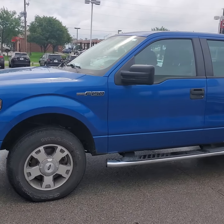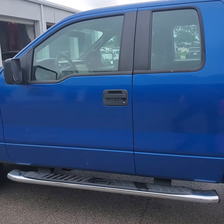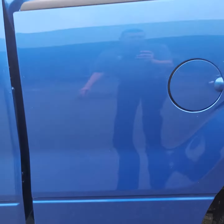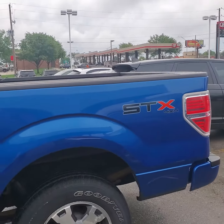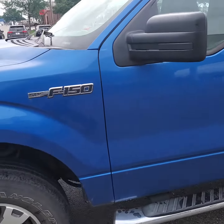Hey there, this is Jeremy at Max Motors in Belton. Here's the 2010 F-150 you inquired about. I'd like to point out there's no major rust on the cab corners or bed that you were worried about. It does have some cosmetic scratches, which is given for a used vehicle, but no major dents or dings.